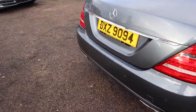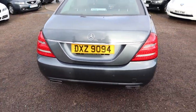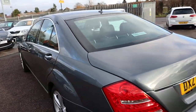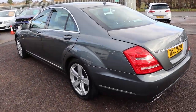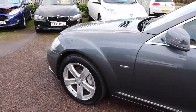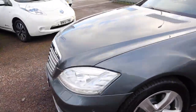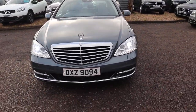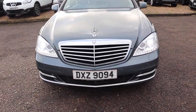This has done 89,000 miles. You've got your cherished number plate there, which is perfectly legal over in England here. It's an added bonus — means that people don't necessarily see the age of the car. Not that this is anything to be ashamed of. It's a 2011, 3-litre S350, diesel, automatic.